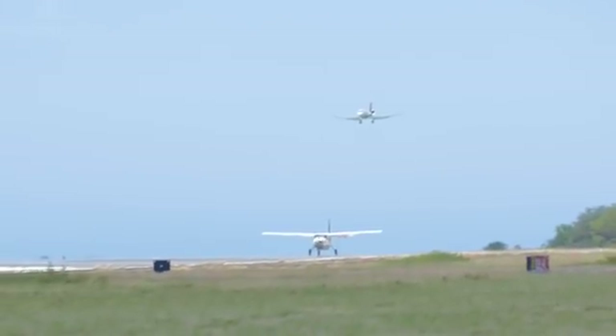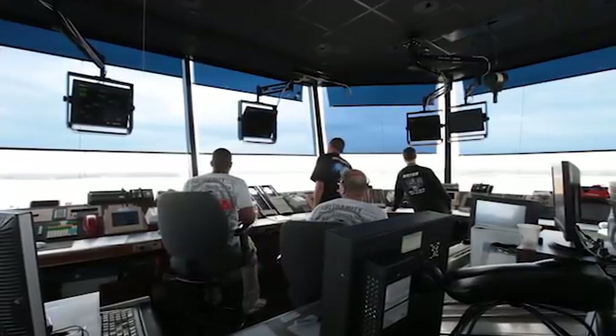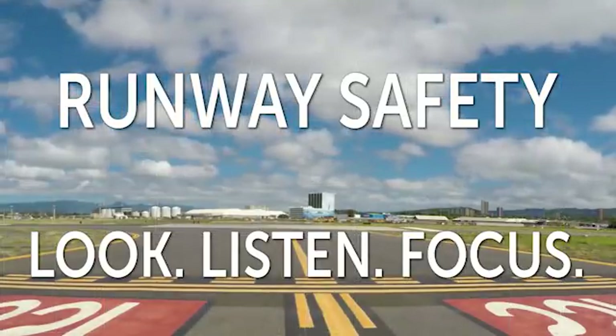There's a lot going on at this airport. It can all work and it works fine day to day. The controllers are very good at what they do. We need to be very good at what we do. Look, listen, focus. Lives are at stake. Stay safe.